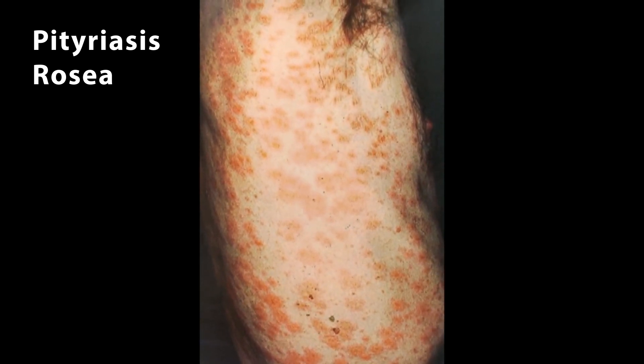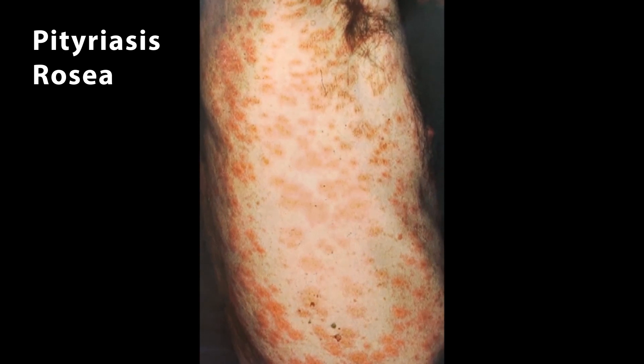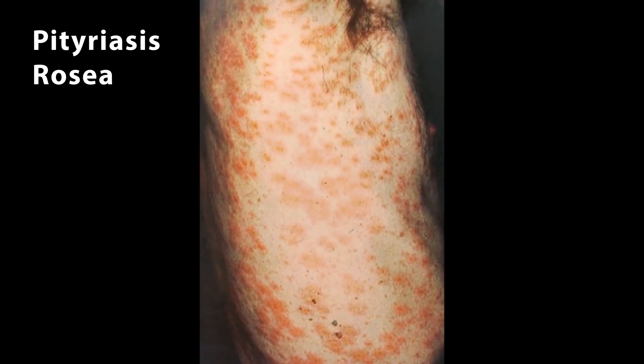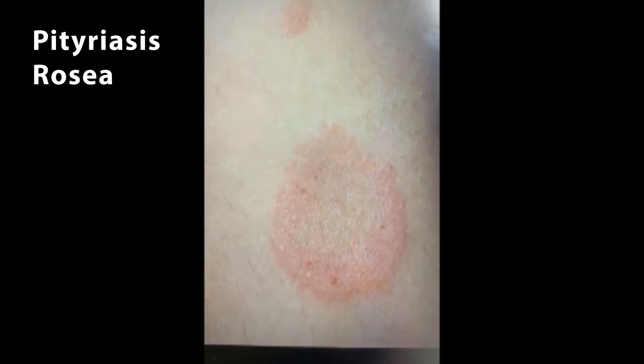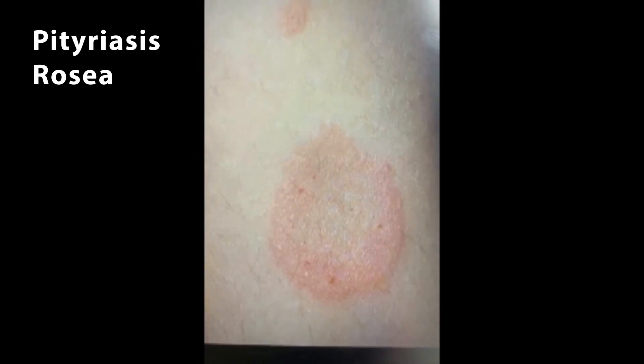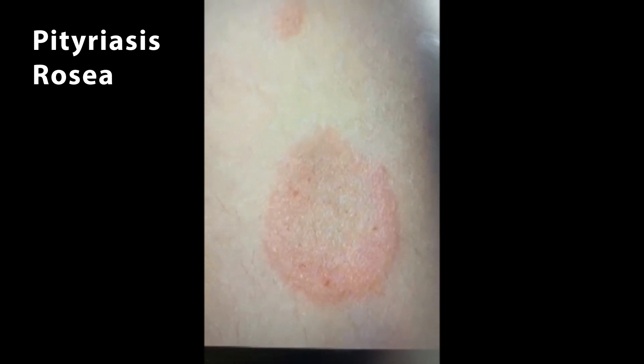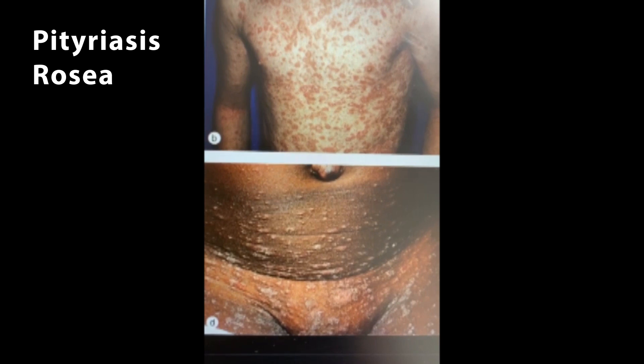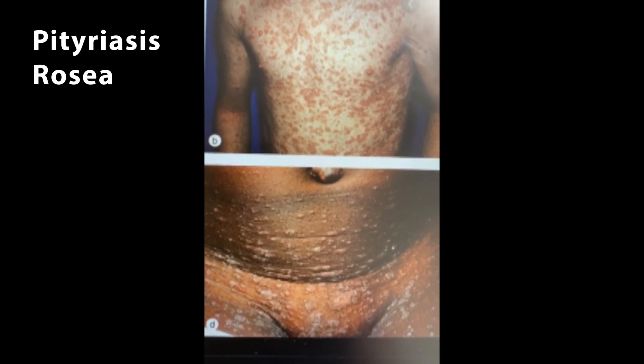It lasts four to six weeks, but in some cases may last up to months. We treat it with creams to help with the itchiness and maybe some diphenhydramine or Benadryl just to keep you comfortable until it goes away on its own. I wanted to give you an idea of what the rashes may look like on darker skin tones — that's another example of what it may look like.